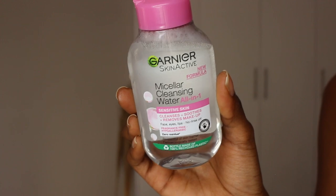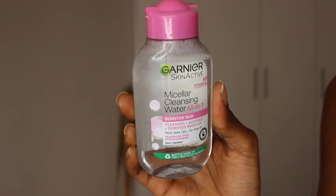Next, I restocked on the Garnier Micellar Cleansing Water All-in-One for sensitive skin. It cleanses, soothes, and removes makeup — I just got this for removing my makeup. I usually use Johnson's baby soap and mix it together with this to remove my makeup. I've been using this for years, no complaints. I just found that mixing the two really gets everything off.